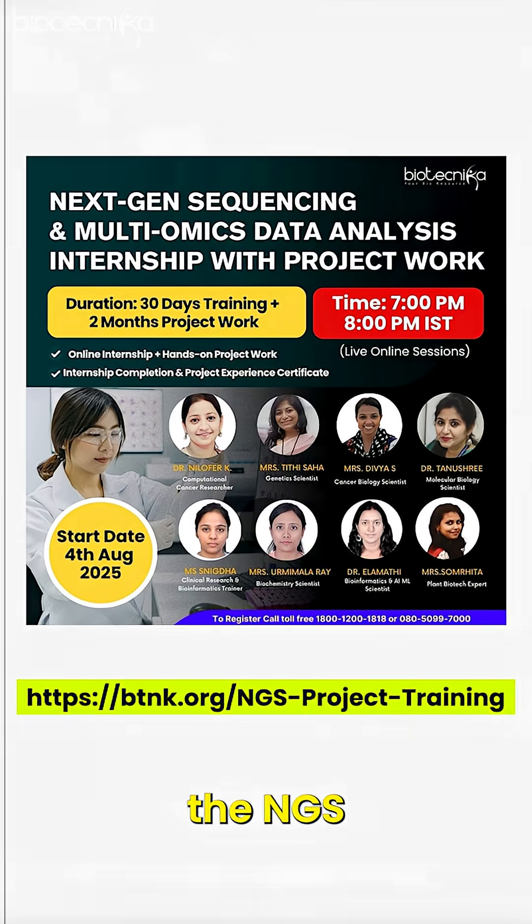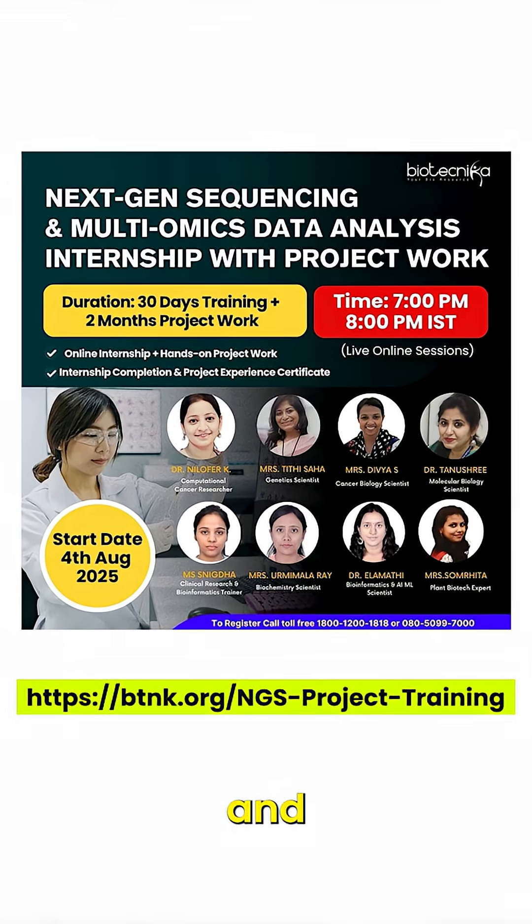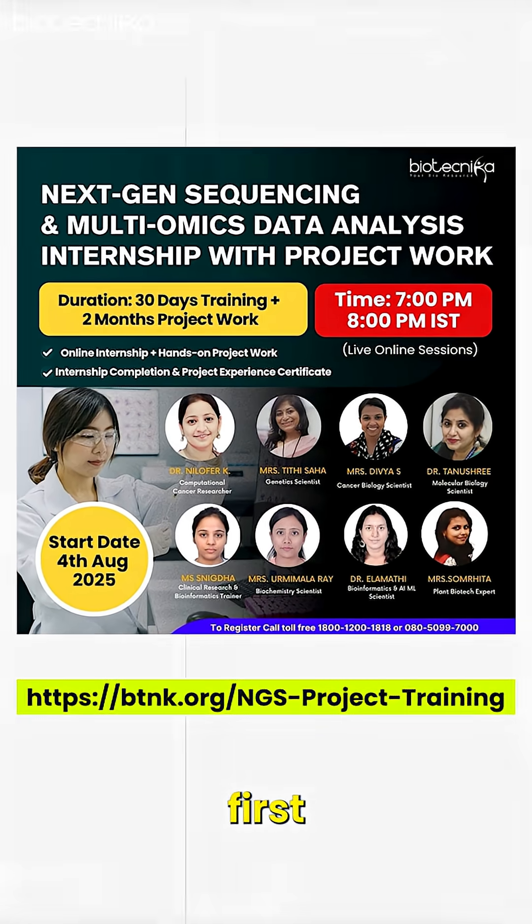That is where if you learn NGS data analysis, it is going to be a game changer, and that is why Biotechnica has the NGS data analysis internship and training program, which is starting from the first week of August.